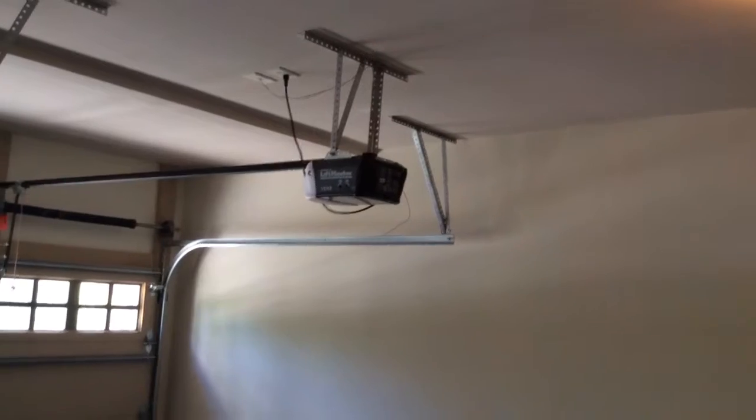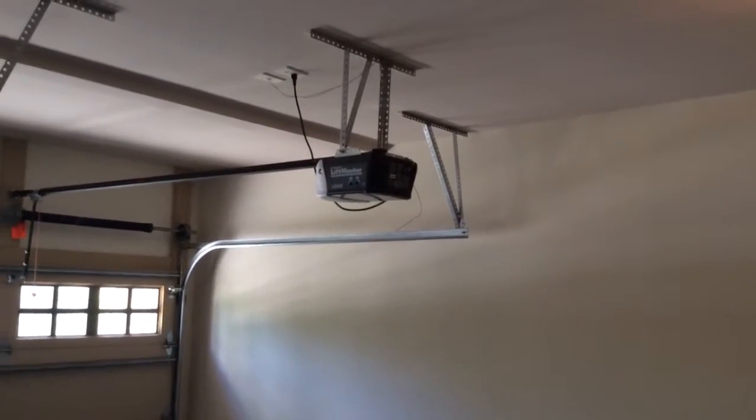When I hit the left button, it just clicks. No problem on the right garage door.